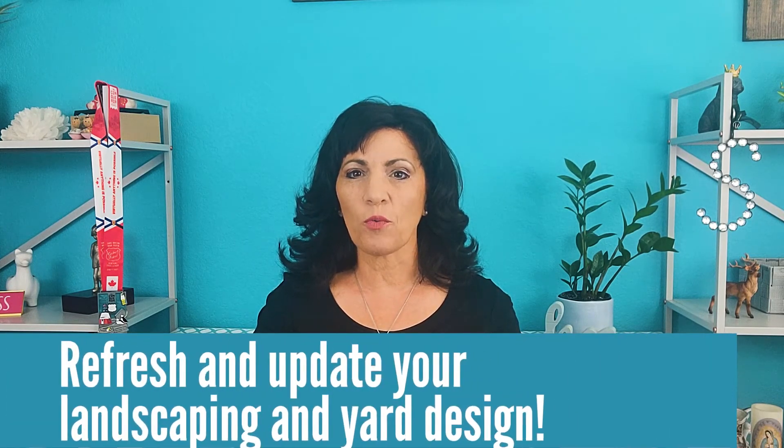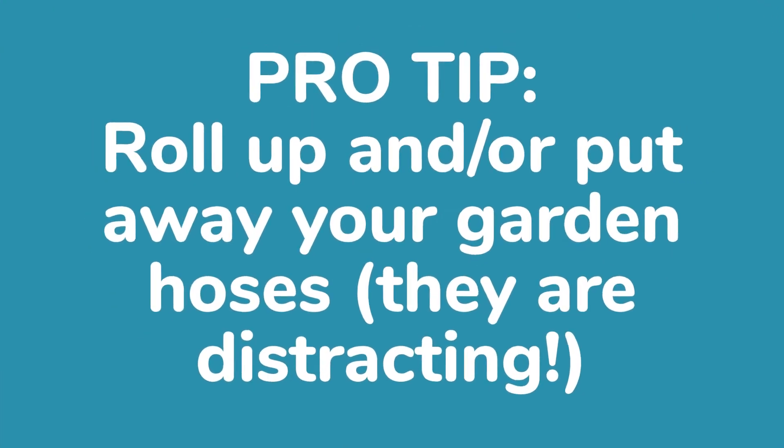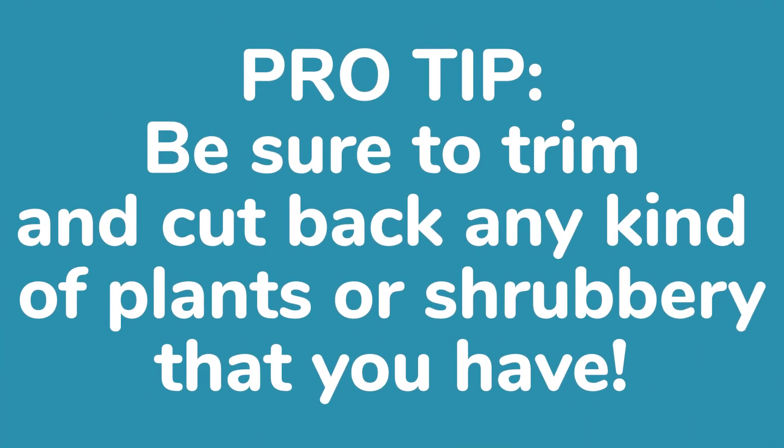Tip number three is give your landscaping a refresh. You're going to want to keep your grass mowed and give it plenty of water so it'll be nice and green when you get those photos before you sell. If you have hoses out in the front yard, roll them up neatly or simply store them in the garage — they can look a little distracting in photos. Make sure you're also trimming back trees and landscape plants, especially around the house, so buyers can see and appreciate it. If you've got bare dirt, put some bark on it to make it look more finished. And lastly, add some color with flowers.